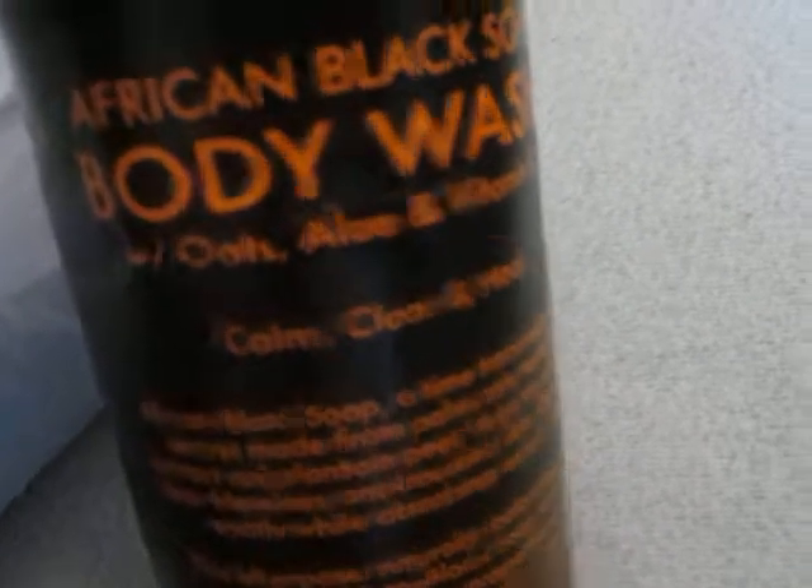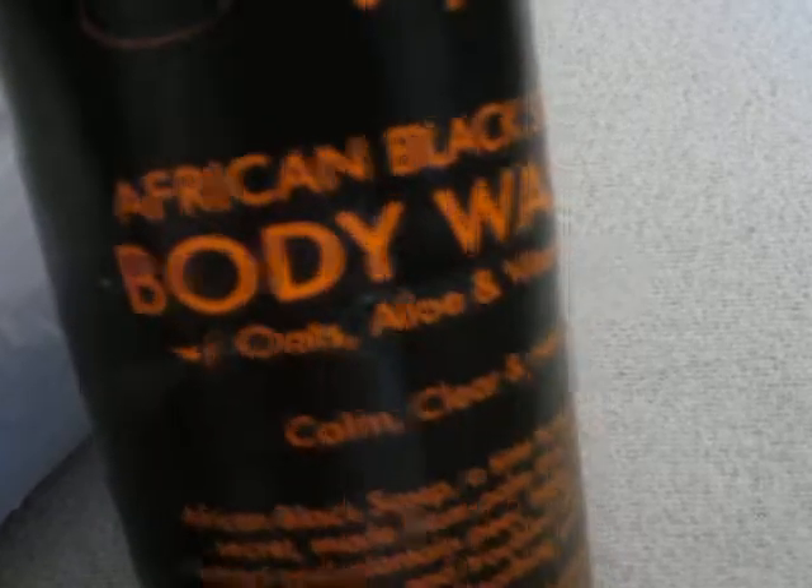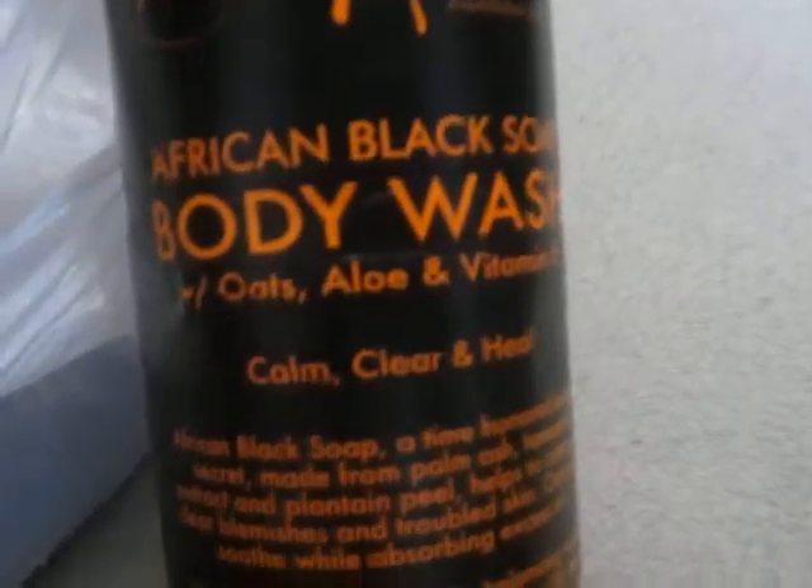This is another Shea Moisture product — the African Black Soap body wash. I use this as a body wash sometimes, and then I use it as a face wash because it's supposed to clear your skin. If I have a breakout, like once a month, I use it. I like it as a face wash, it's good.